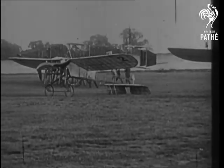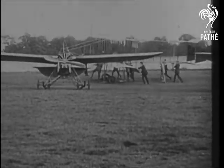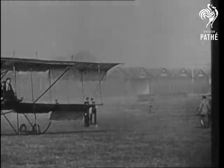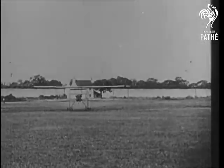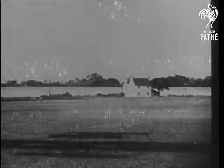This type, the one in the background, was familiarly known among pilots as the longhorn, after the cow of that name. This aerial cow seems to take a long time to pull off the ground. But no doubt the fishing was good at Brooklands in those days.